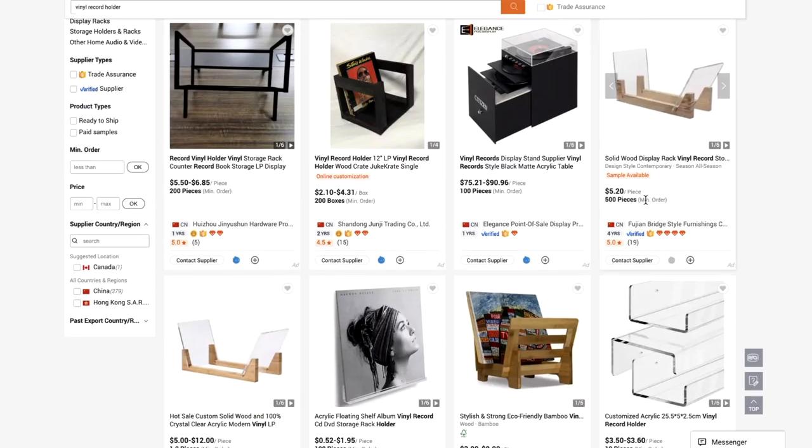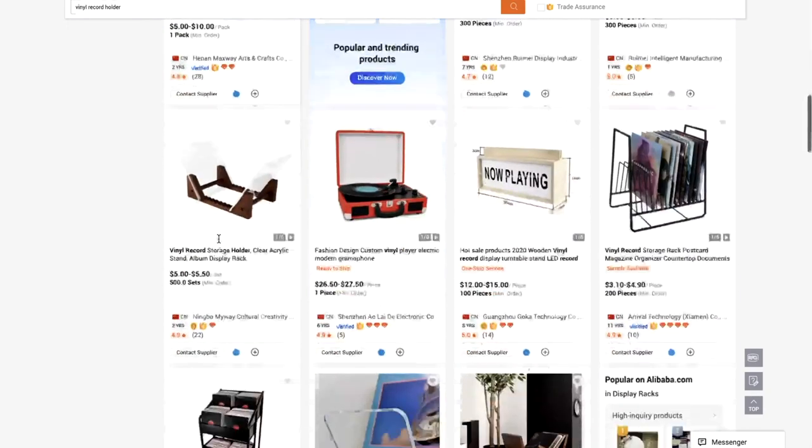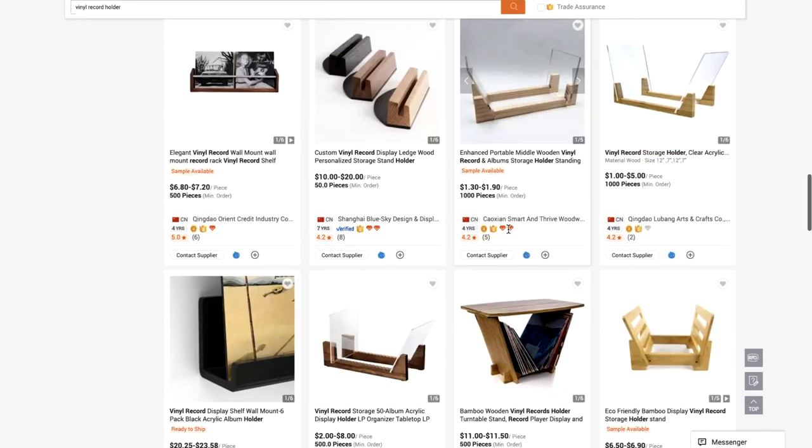A good way to get a rough estimate of the product cost is to go to alibaba.com and do a search for the main keyword, then look for similar products to get a rough estimate of the price. You can see results ranging from $5.20, $5 to $12, $5 to $10, $5 to $5.50, $1.30 to $1.90, $1 to $5.